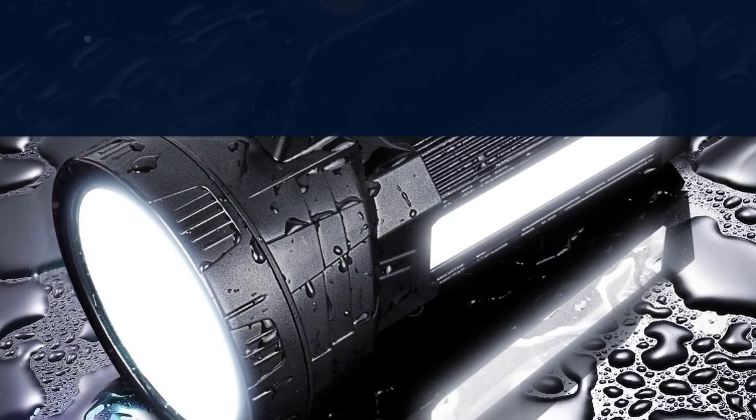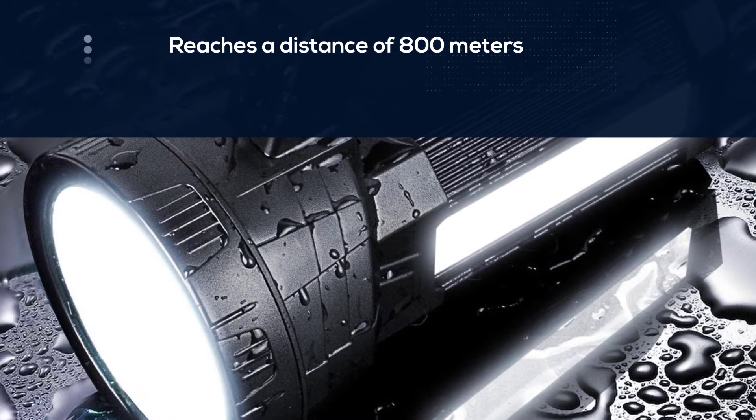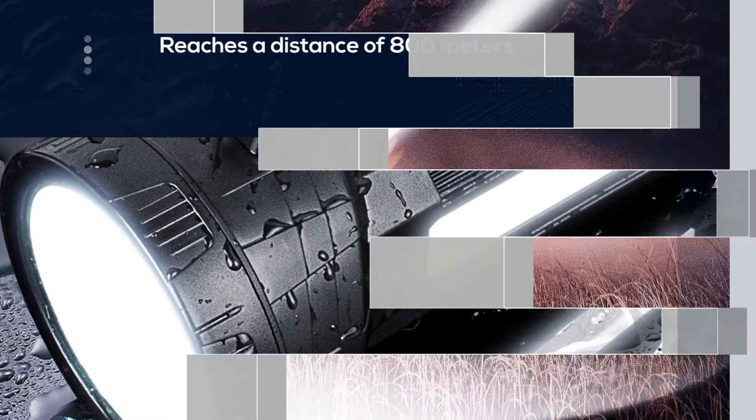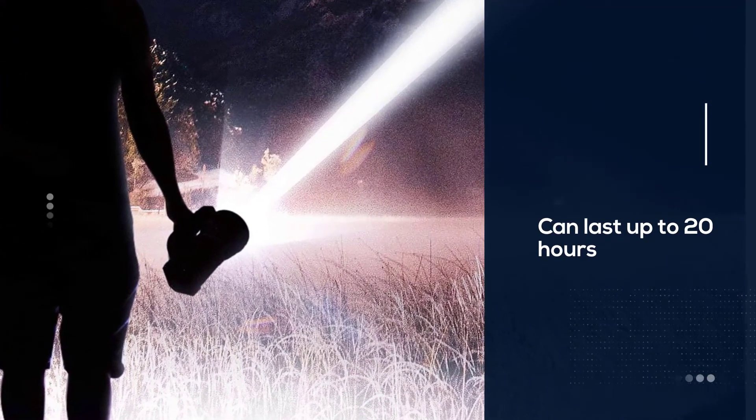Press the button for three seconds to flash blue and red warning lights. This device also acts as an emergency power bank, and we like the fast-charging 18650 lithium-ion batteries.